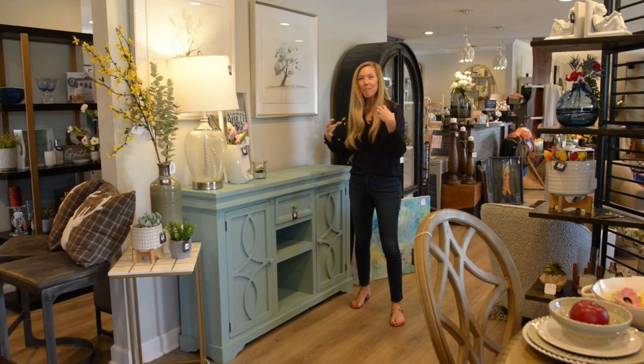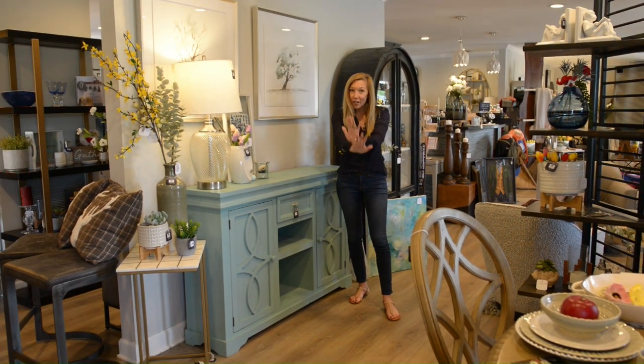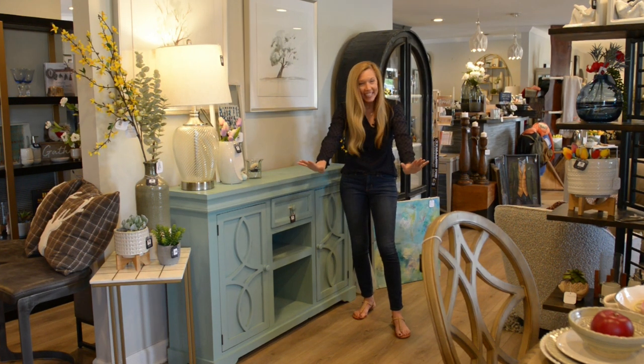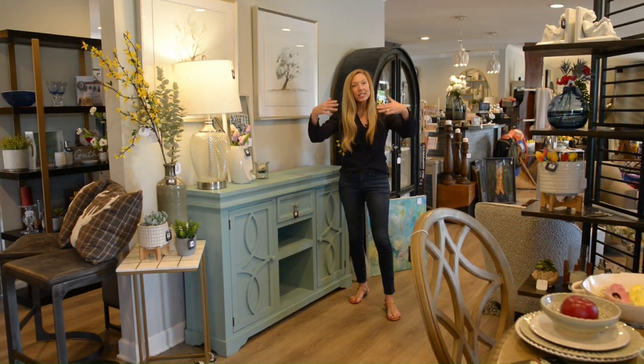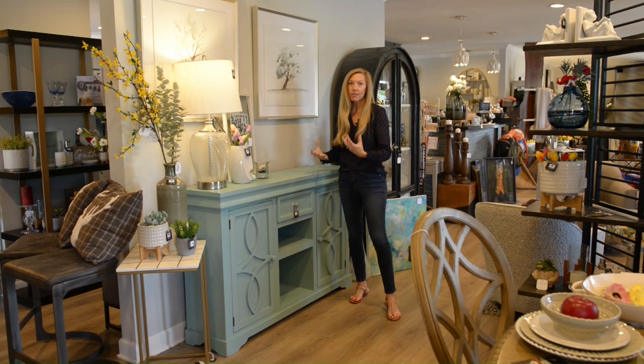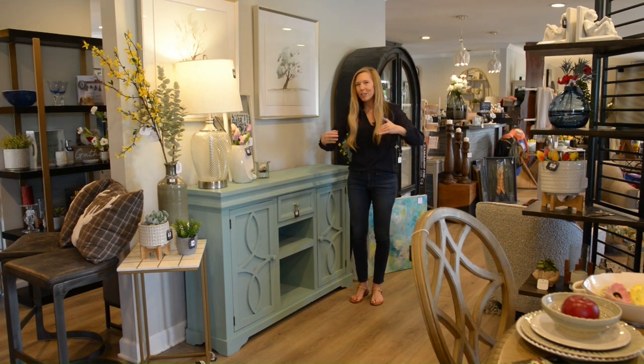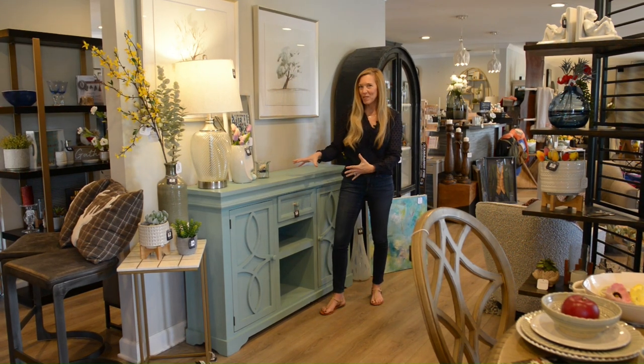Don't be afraid to throw some bolder things into your decor — I'm not saying put it everywhere. We tend to have very neutral flooring, very neutral walls. Sometimes our fabrics are very neutral, so throw in a little pop of happy every once in a while.